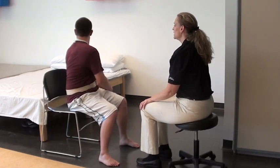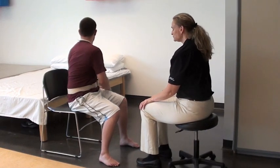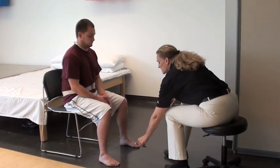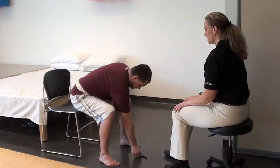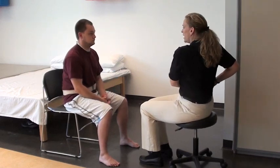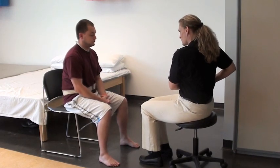Let's have you go ahead and look over your left shoulder for me. Good. And any problems there? So what I'd like you to do now is pick this pen up off the floor for me. And it looked like you had no difficulties with that as well.